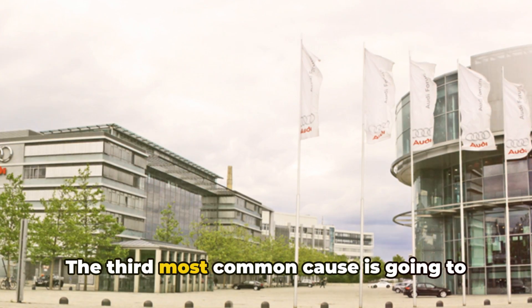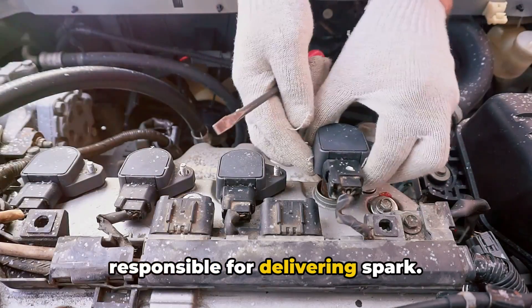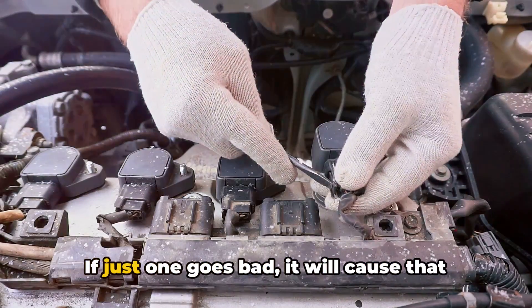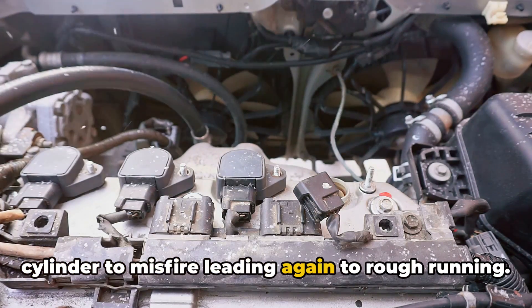The third most common cause is ignition coil failure. Each cylinder has its own ignition coil responsible for delivering spark. If just one goes bad, it will cause that cylinder to misfire, leading again to rough running.